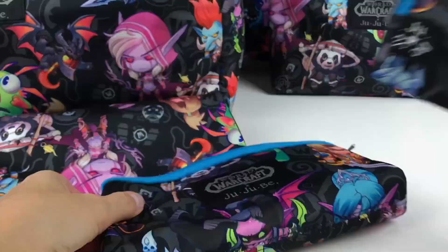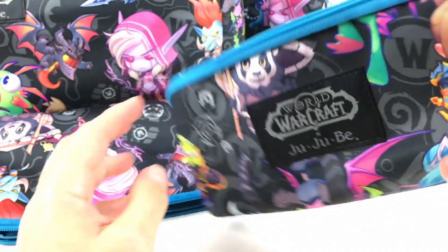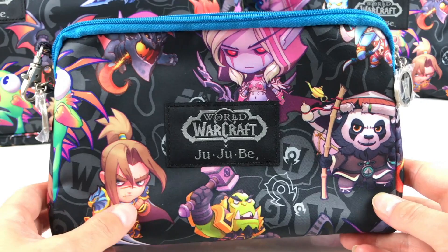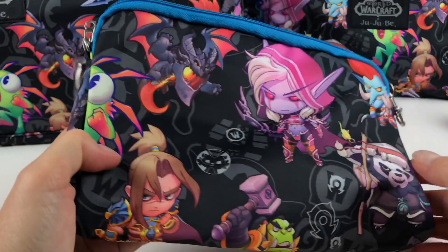So that's the small one and this is the medium one. The medium one also comes with a Jujubee pull and there is also a hand strap. Here you can see the print pretty well — this bag has a really good print placement because you can see the figures in full size. And here's the back.